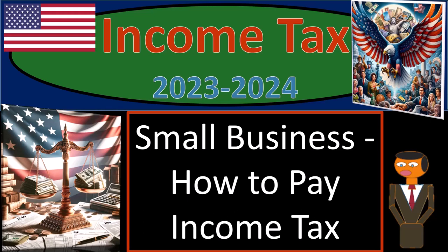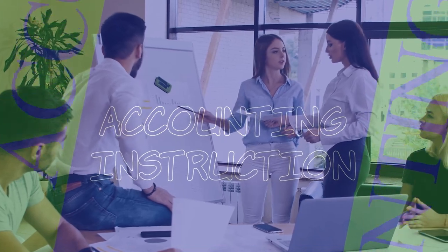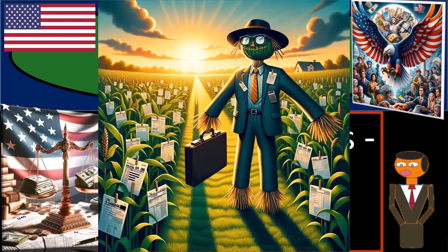Income Tax 2023-2024, Small Business: How to Pay Income Tax. Get ready and some coffee, because to be a great tax preparer, you need to be like a scarecrow — outstanding in your field.